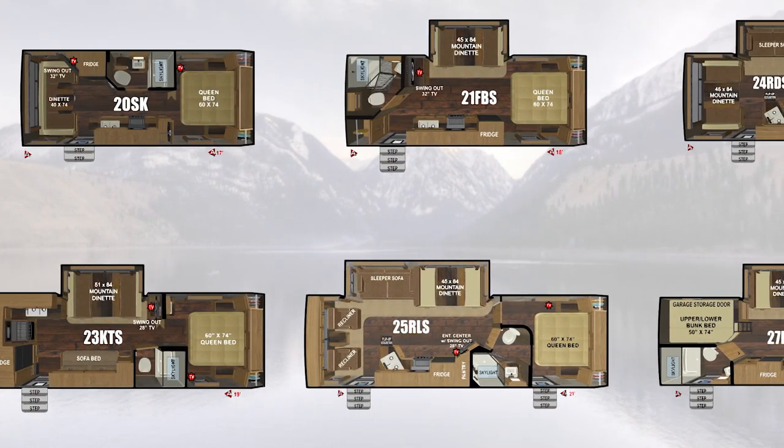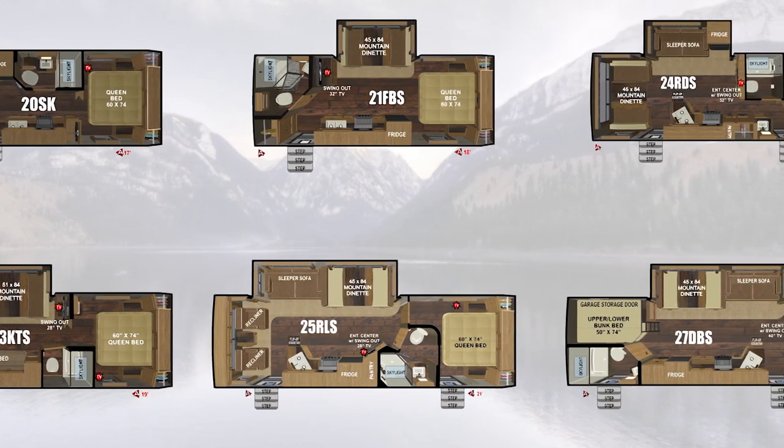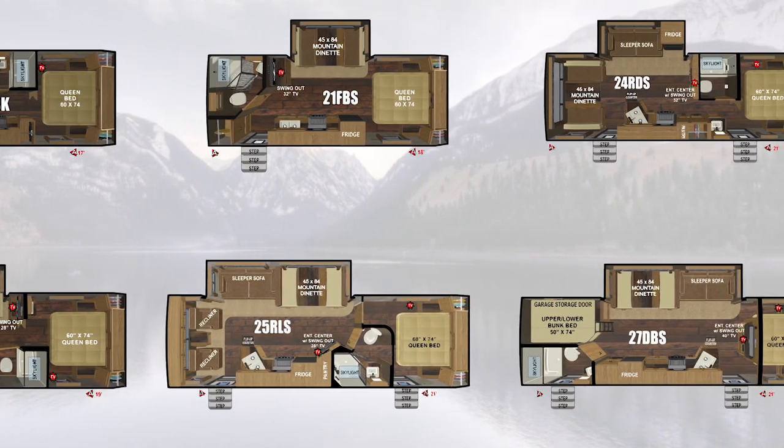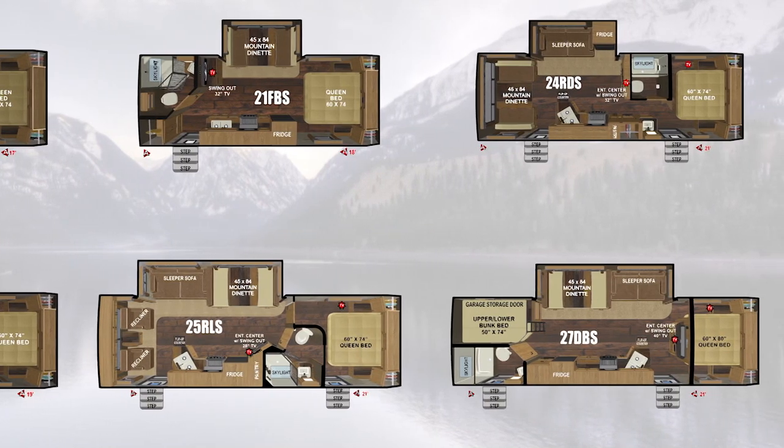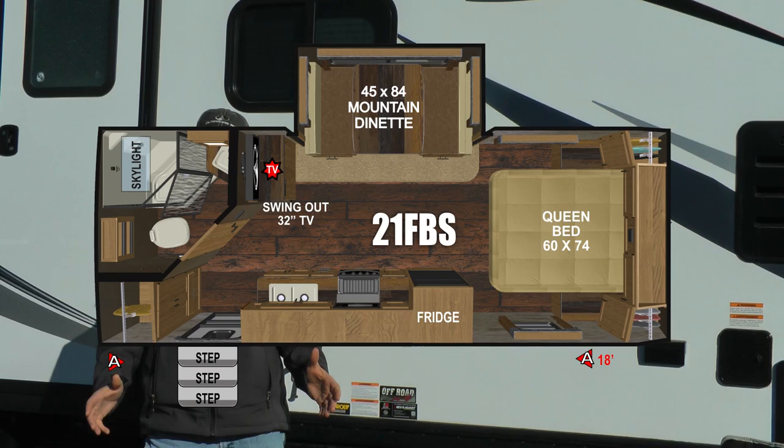The backcountry series comes in six of our most popular floor plans, from a 20-foot with no slide-out to slide-out models with a rear bath, rear kitchen, rear dinette, lounge recliners, or bunk models. For our tour today I brought with me our 21FPS rear bath floor plan.